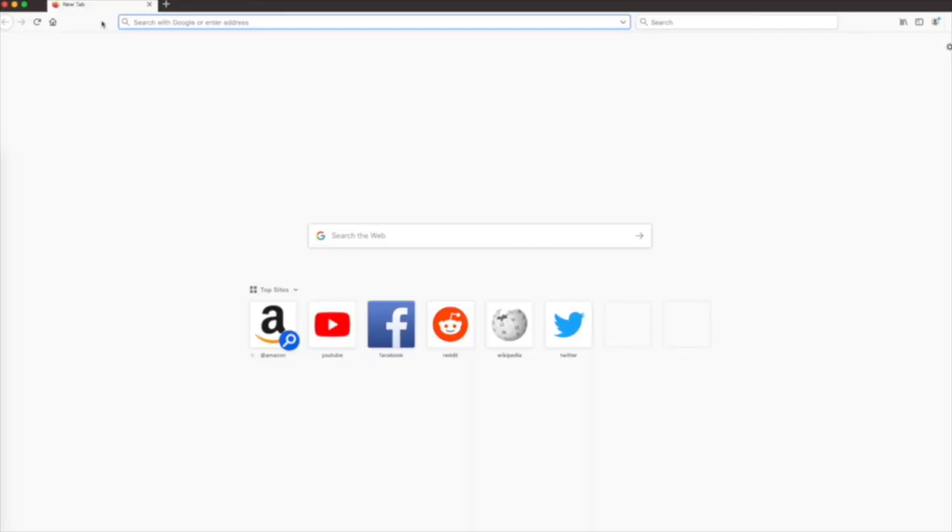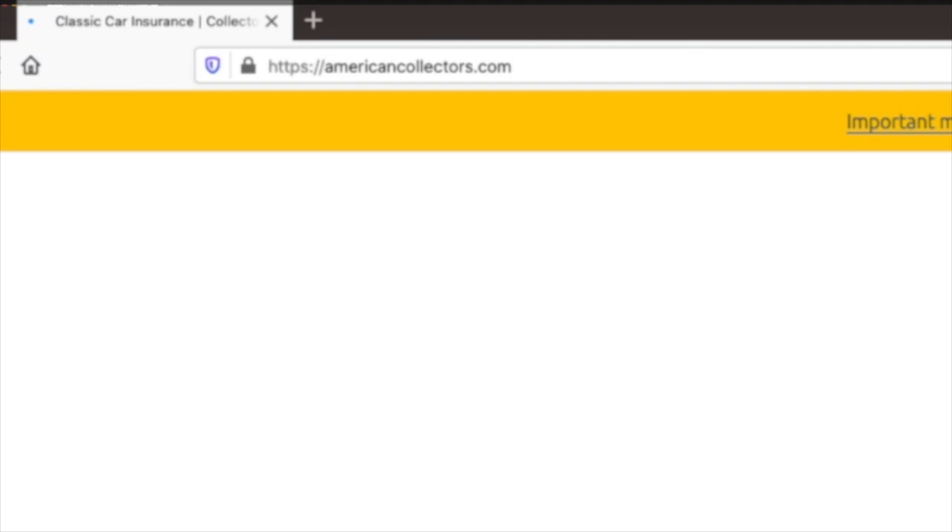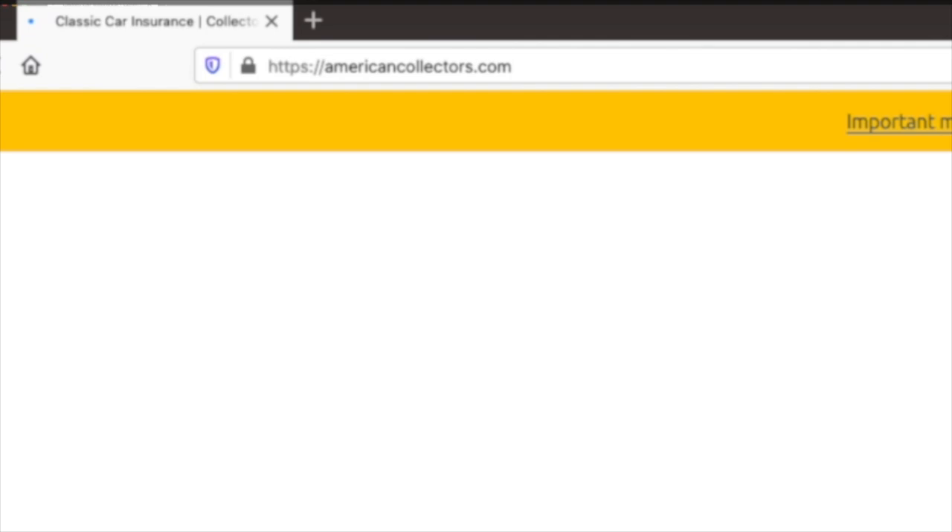Kevin, thank you so much for taking some of your time and sitting down with us and really getting into the details of what people need to know about eBay Motors and all the exciting things it brings. Thank you — I've enjoyed our time together today and hopefully you'll have me back one of these days. Go to www.americancollectors.com to get your free quote today and see how much you can save. Thanks for watching.